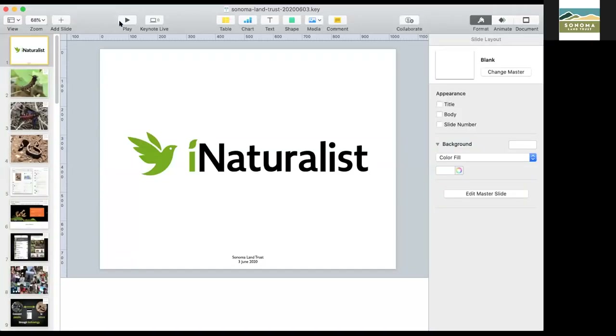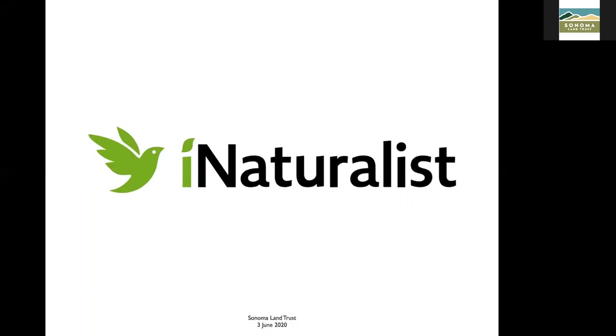Sure. Let me share my screen — got some slides ready. All right, can you see that? Excellent. First, thanks for having me. It's real great to talk to folks at Sonoma Land Trust and to anyone who's tuning in. I'm looking forward to having a bit of conversation, so definitely get your questions down if you've got any.